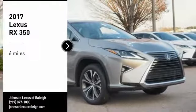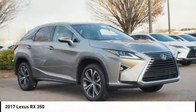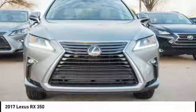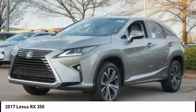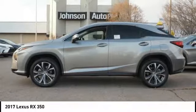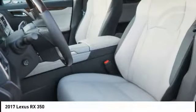Come test drive the 2017 RX350. The RX350 offers a driver-inspired design and intuitive technology that puts you in total control of your interior. Paired with the spacious cargo area and a powerful V6 engine, the RX350 continues to offer the best combination of powerful performance and interior luxury in its class.